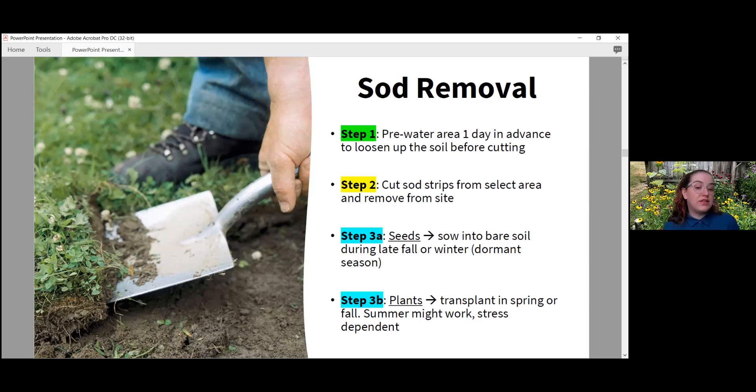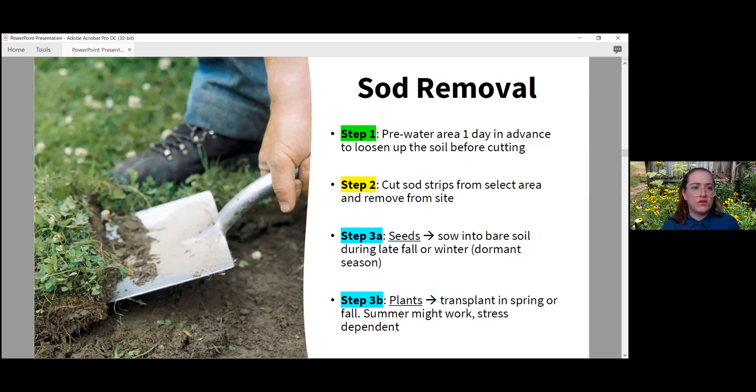Step three: either seeds or plants. If using seeds, sow them into the bare soil during late fall or winter because seeds need periods of cold, wet, moist conditions to wake up from dormancy — that's why I generally recommend not seeding in spring, as it might not be moist and cold enough or may warm up too soon. If you decide to use plants, which is a lot faster, you want to transplant them in the spring or fall. You can do it in summer but you'll need to help water and keep the soil moist until they adjust.